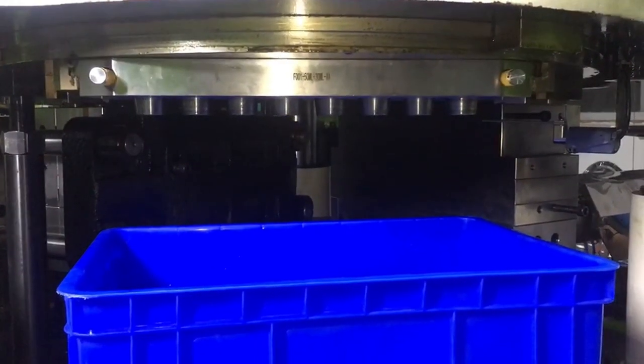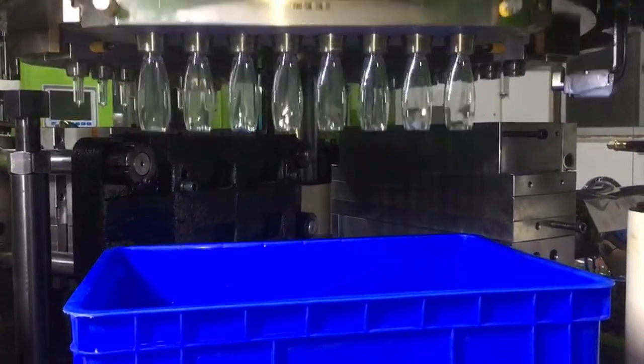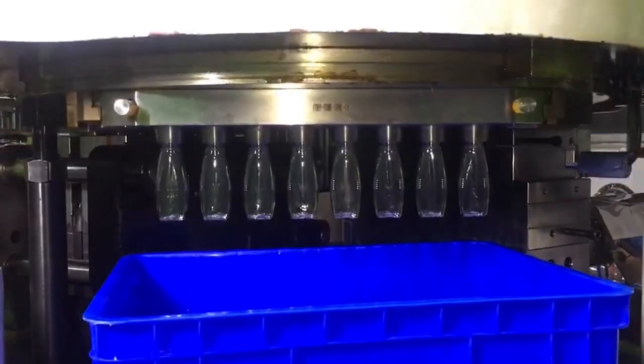This video showcases the seamless integration of injection, stretching, and blow molding processes all in one machine. With its innovative 8-cavity design, our machine ensures high production output while optimizing space and cost efficiency.